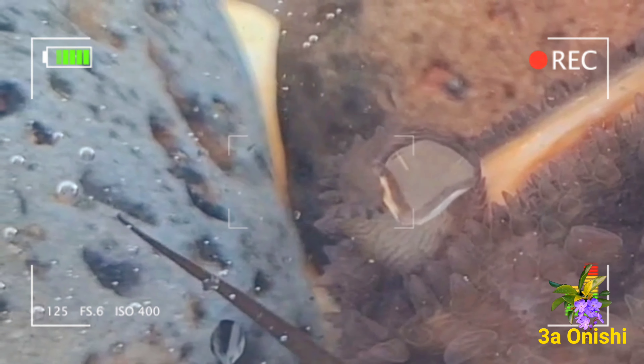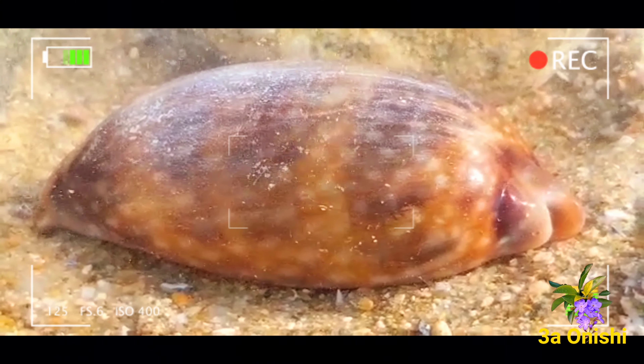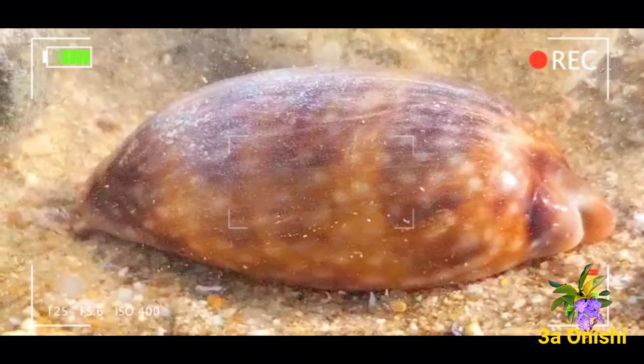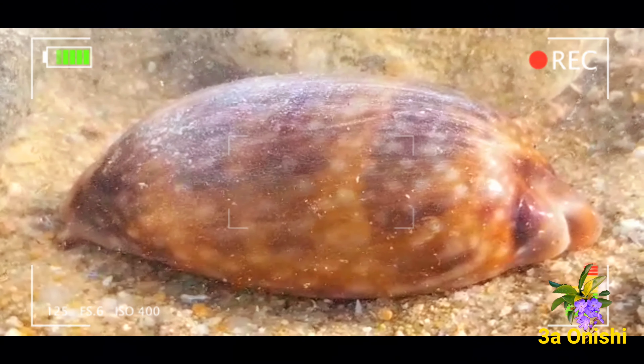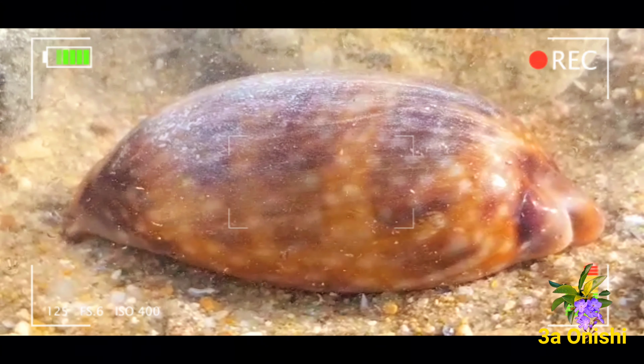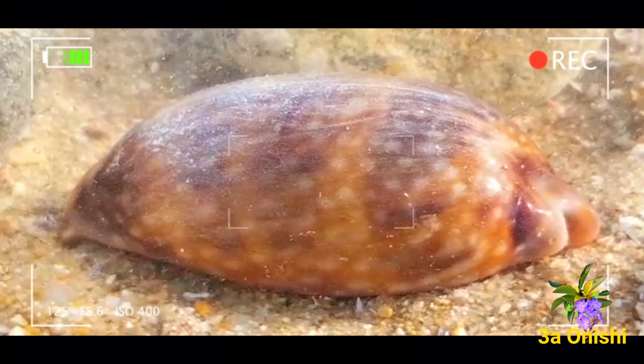Esses são caramujos muito interessantes, assim como suas conchas, que são muito belas. Elas têm esse tom com manchas claras, assim como possuem listras que dão origem ao seu nome científico de Macrocypraea zebra, devido às listras. Por causa da sua coloração e textura, que é muito lisa, ela se assemelha à porcelana.